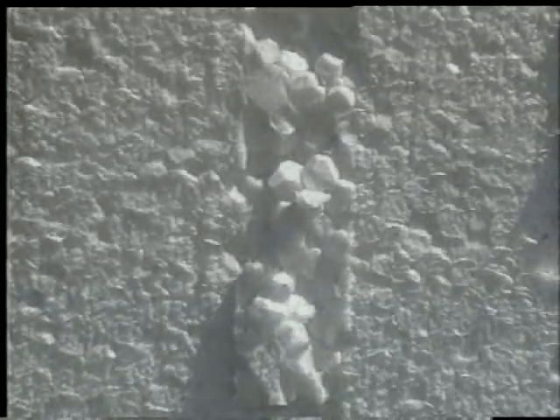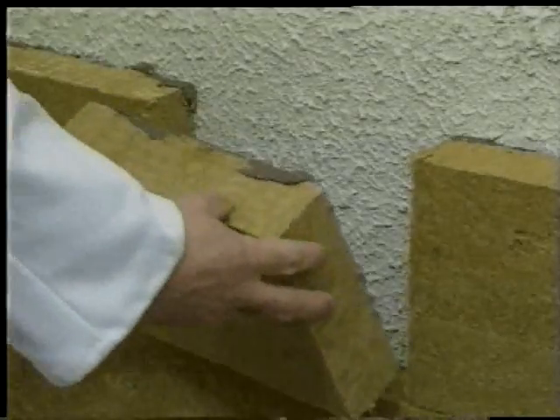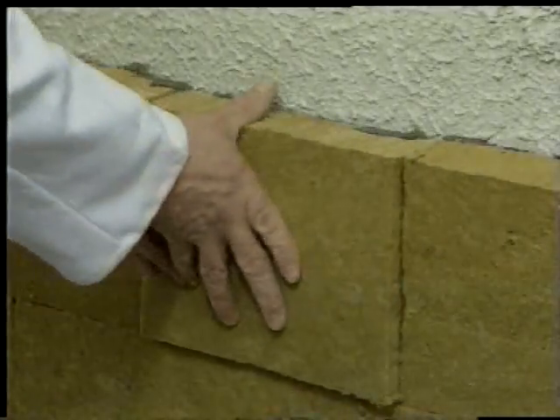For the wall with expanded polystyrene cladding, we used an 80 millimeter thick insulation board with a density of 15 kilograms per cubic meter. On the Rockwool wall, we used an 80 millimeter facade lamella. On both walls, the covering render is an 8 millimeter thick modified mineral render solution. In both cases, the insulation is fixed to the wall with adhesive mortar.